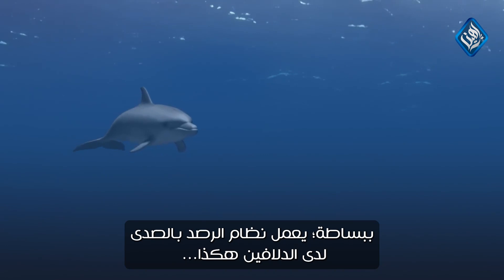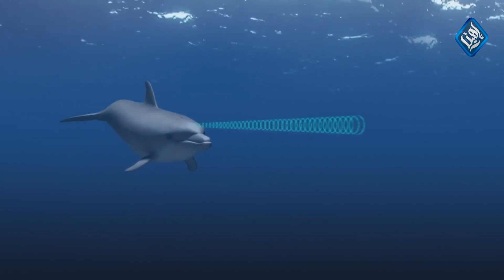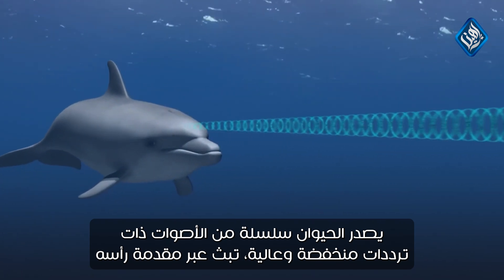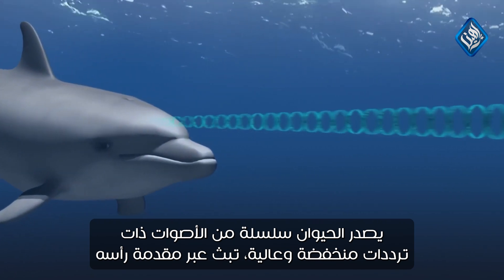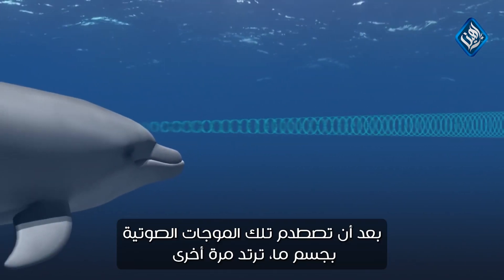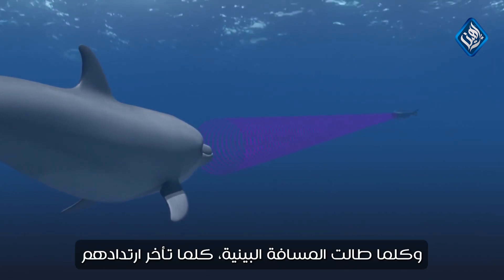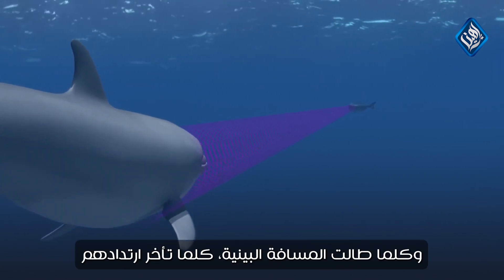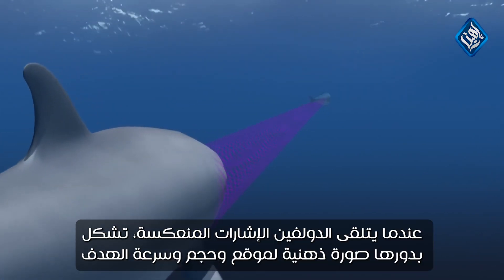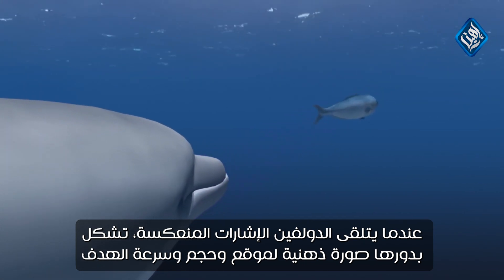In basic terms, a dolphin's echolocation works like this. The animal produces a series of low and high frequency sounds that are transmitted through its forehead. After these sonic waves hit an object, echoes bounce back. The greater the distance, the longer the delay in their return. When the dolphin receives the reflected signals, it forms a mental image of the target's location, size, and speed.